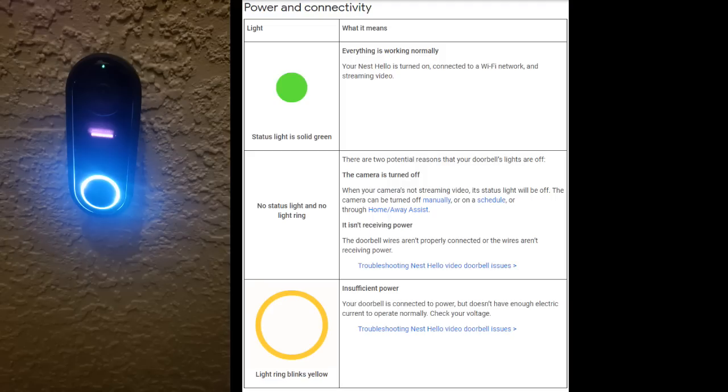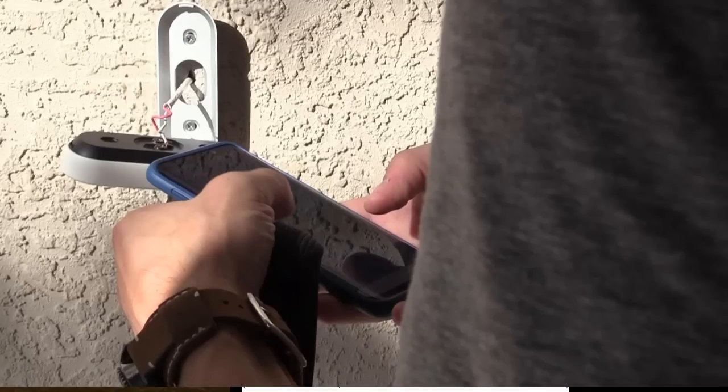If the Nest Hello doorbell is blinking a yellow light, that can indicate insufficient power — you should check your voltage, check the power source, and check your connections. If the light is continuous and frozen, then you may have to disconnect power to that camera and reset it.